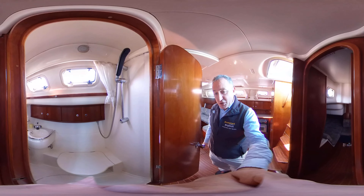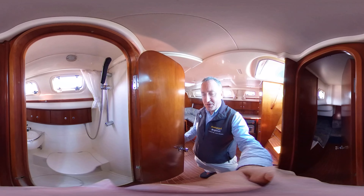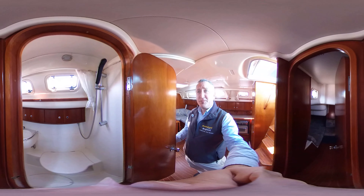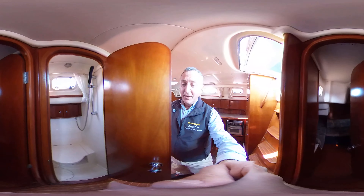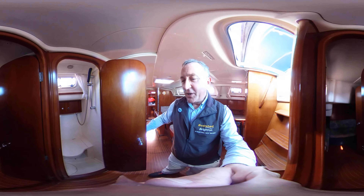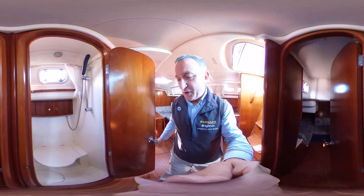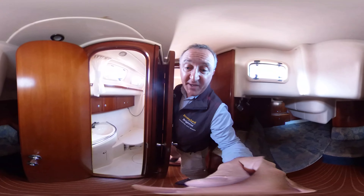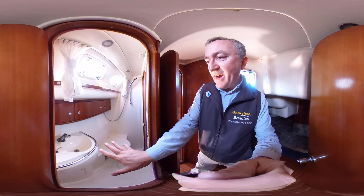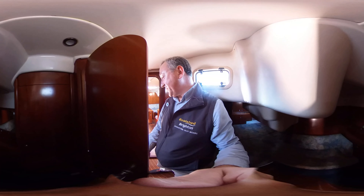The beauty of this head is we have two doors — we call them Jack and Jill doors. We can have access from the saloon and use the head without anyone in the after cabin being disturbed. But if we want to, we can go from the after cabin through into the heads — keep that door closed and nobody in the saloon knows what you're doing in there or that you're even in there. Really handy.